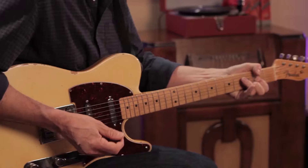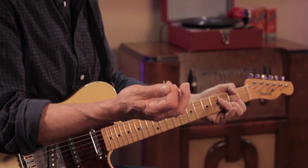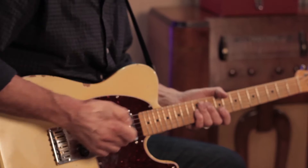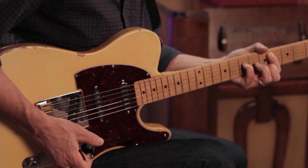I noticed you palm the pick some. Yeah, I've got a fairly unorthodox thing going on. I do all kinds of things — but a lot of times I play with all my fingers. So what am I going to do with the pick? I've gotten used to palming it. I think a lot in terms of what's the fewest notes I can play to make the biggest sound.